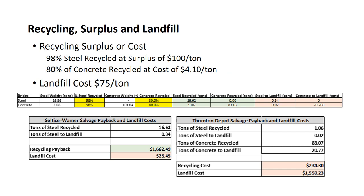For recycling surplus and landfill, when these bridges are demolished, some material will be recycled and some will be sent to a landfill. For steel, 98% is recycled at a surplus of $100 per ton. For this study, 80% of the concrete was assumed to be recycled, but instead of a surplus, there is a cost to recycle concrete of $4.10 per ton — which is still less than landfill costs of $75 per ton. These tables show the percent and tonnage of steel and concrete either recycled or sent to the landfill, the surplus costs received for recycling or the cost for recycling, and the costs for sending material to the landfill.